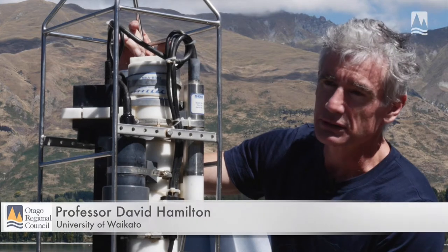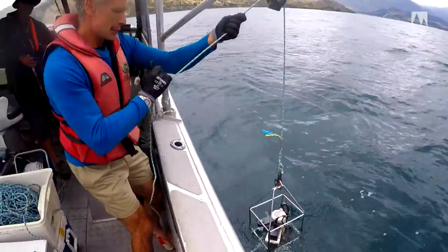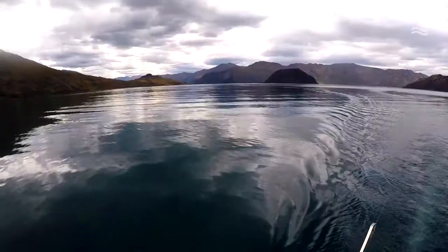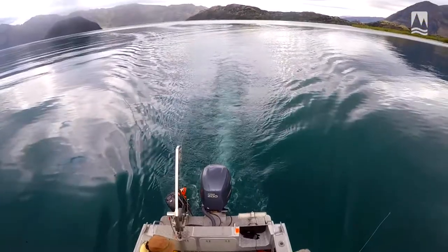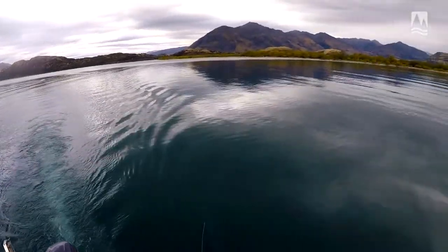It's an instrument that we use to vertically profile the water column. As we lower it through the water it's taking a series of readings, doing these readings four times a second. We're taking readings of temperature, dissolved oxygen, chlorophyll A — which gives us an indication of the algal concentrations in the water — conductivity, and an idea of the salt concentrations through the water.